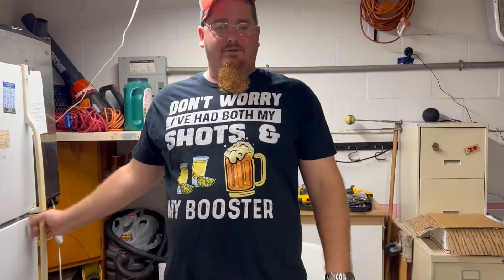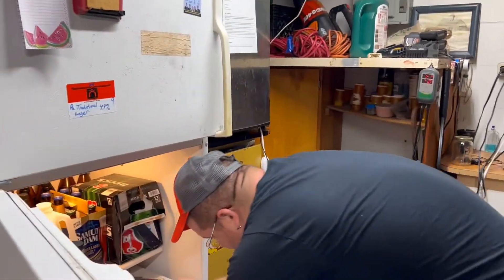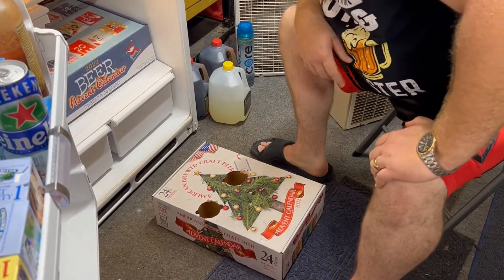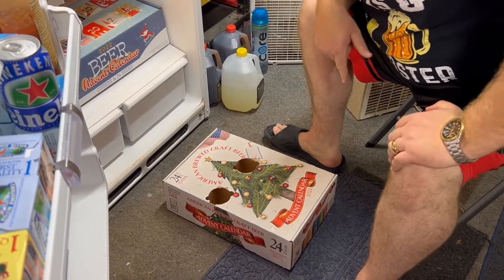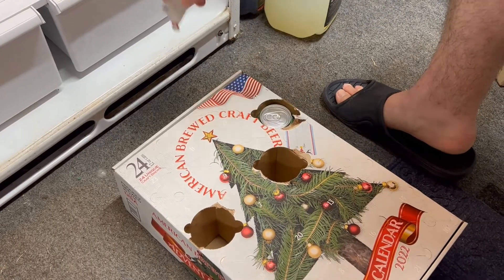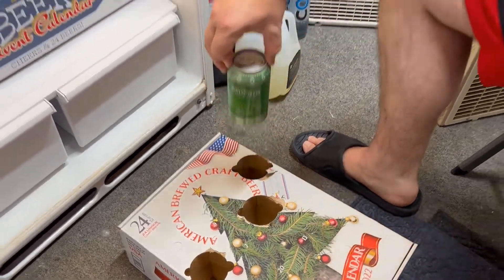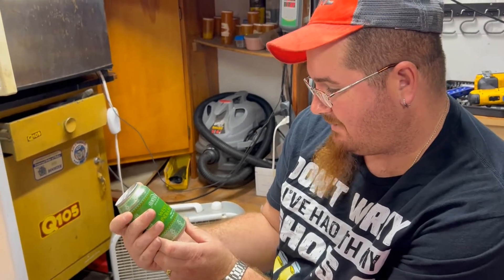Alright, beer two of two advent calendars, third day. This one is the Minhoss Brewery advent calendar from Sam's Club. Day three — something tells me it's going to be a white ale, but it's actually a west coast IPA coming in at six percent. Let's get to the damn bar and review it.